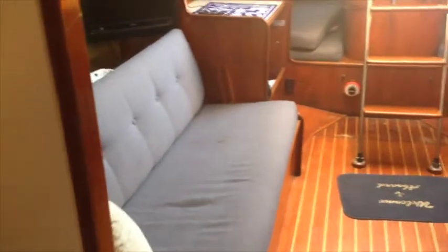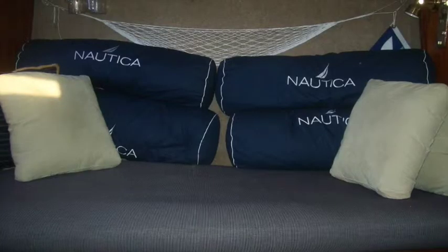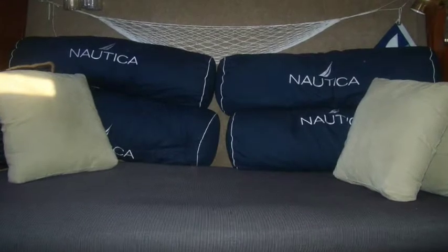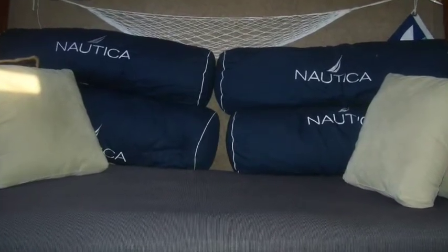As you can see here, teak and holly floors and settees both sides. It does have sleeping quarters in the salon, single berths on each side plus two quarter berths.